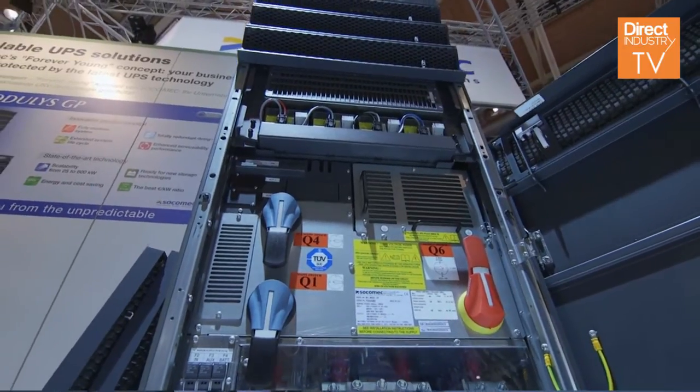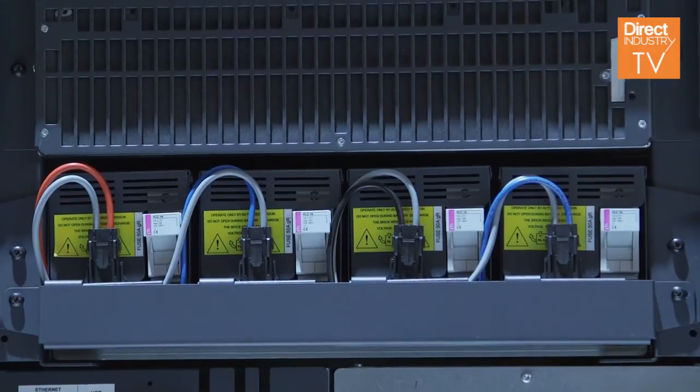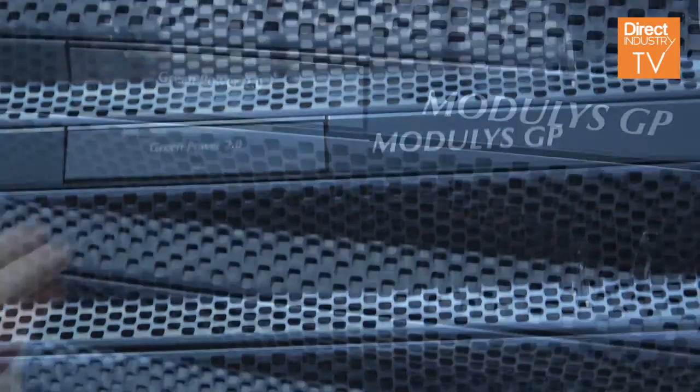Thanks to our modular systems here in Socomec, we can also offer to our customers something that we call the Forever Young concept. This concept means that for 20 years, we guarantee to our customers that they will always have the most up-to-date technology inside their UPS, and this by eventually replacing the power modules that are inside with the new versions that will come in time. So this is something that we can offer to our customers to increase the lifetime of their installation.